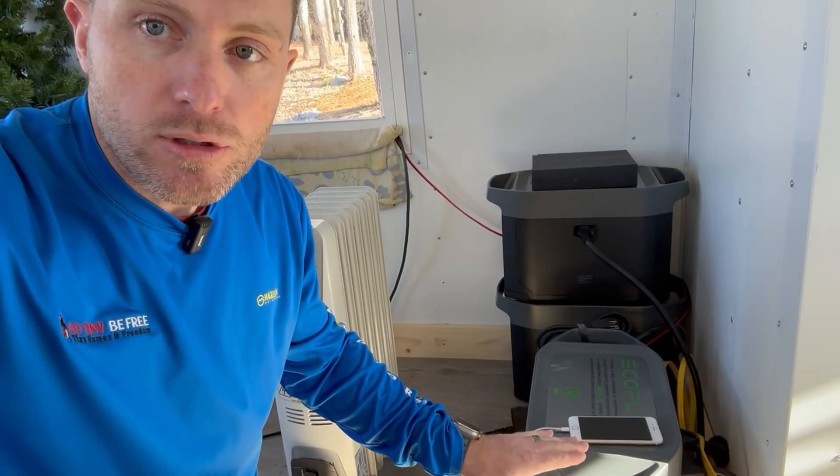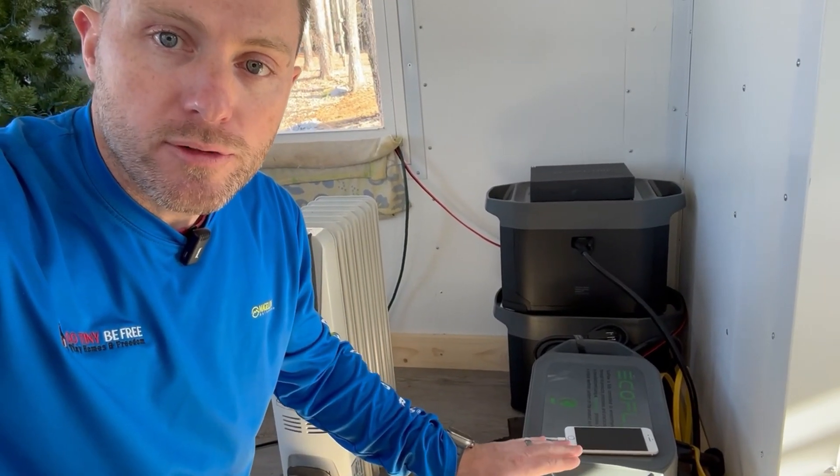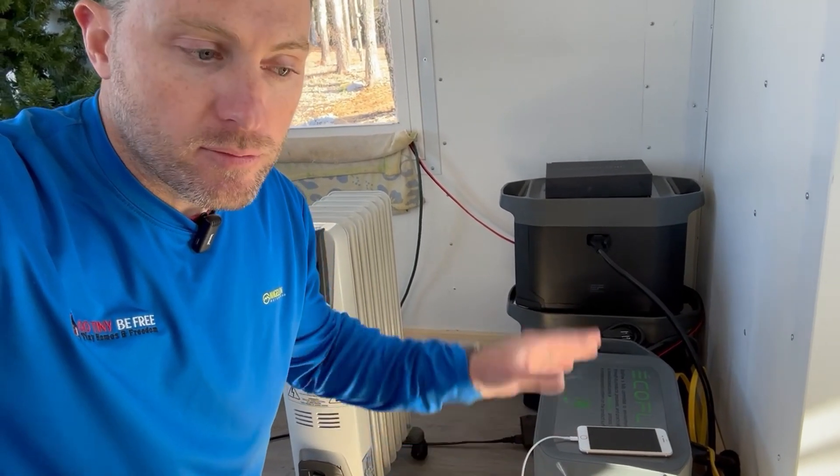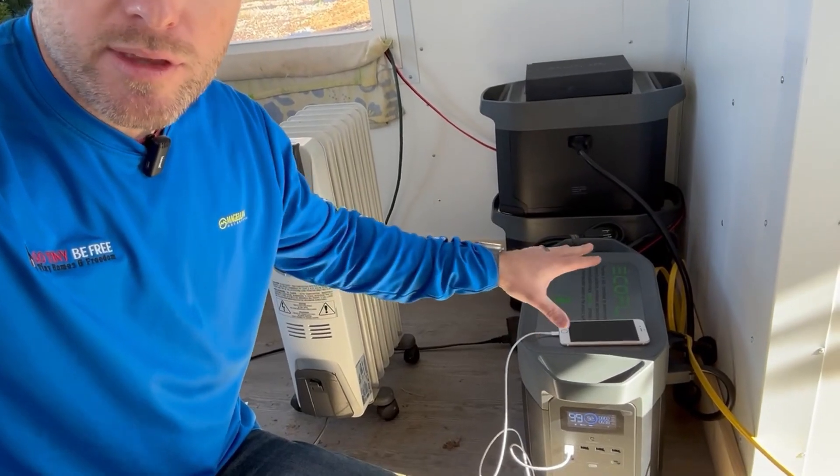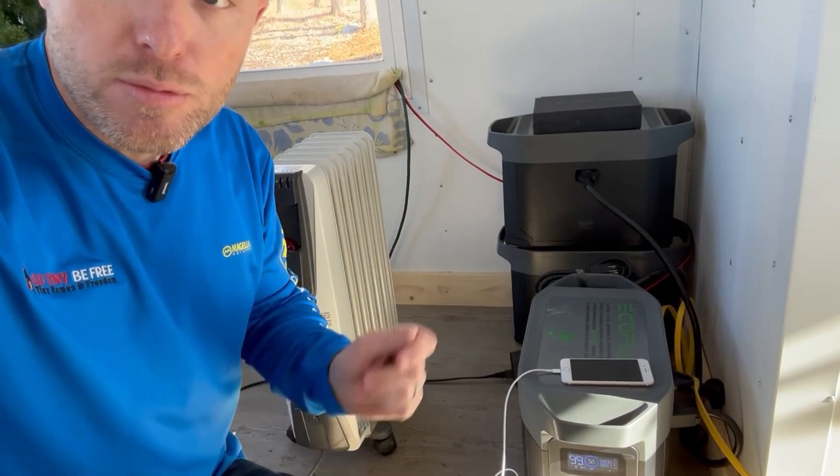Normally you'd have to have a solar charge controller, a solar charger inverter, and a separate battery — multiple devices, multiple wires, all that kind of stuff. This is an all-in-one unit, so everything is inside this box. All you've got to do is plug and play.